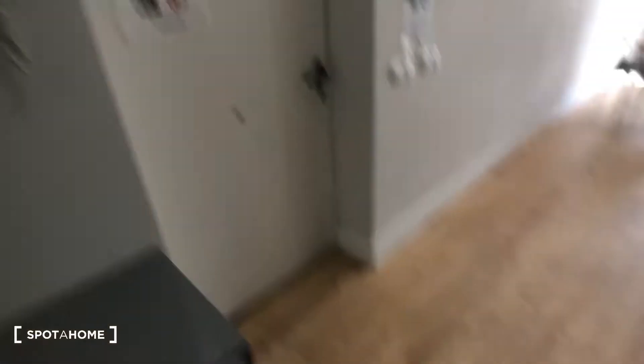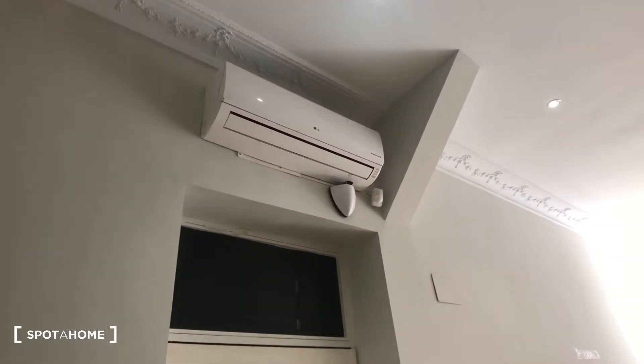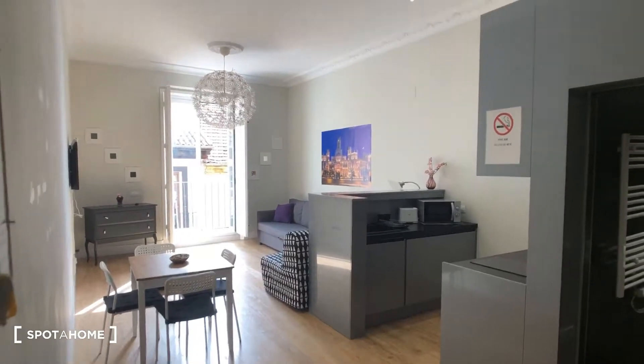So we come in — this is the front door right here. You can see right away we have the heating and air conditioning unit, so that's for the whole apartment. Right here is the bedroom area, we have the bathroom, and then the kitchen and the living room. It's all open with these really great high ceilings, so let's take a look.